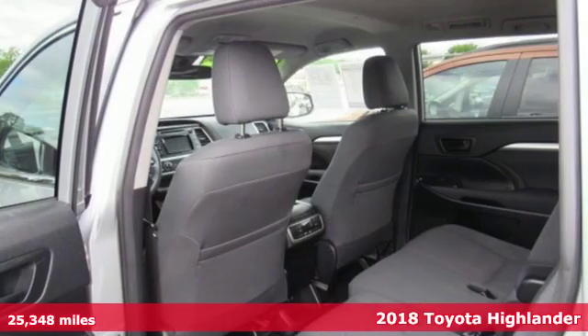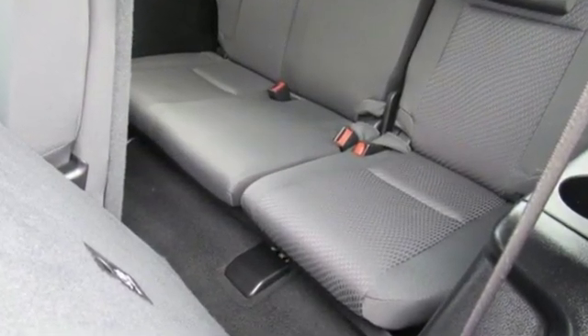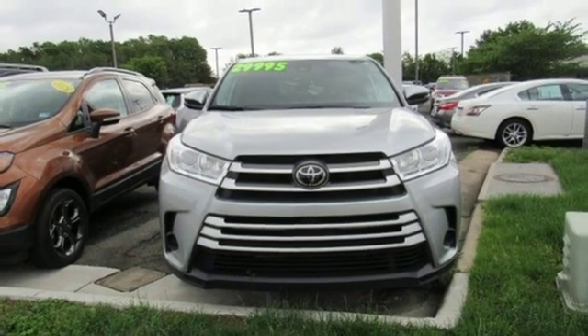It's well equipped with the features you need: streaming audio, power heated mirrors, air conditioning, wireless phone connectivity, manual tilting steering column, V6 engine, aluminum wheels, gas pressurized shocks, and automatic transmission.